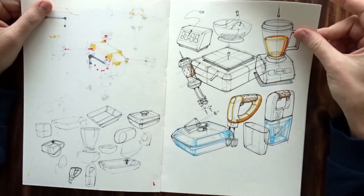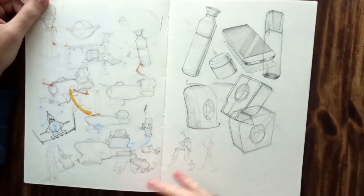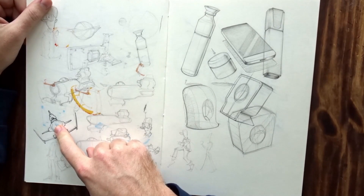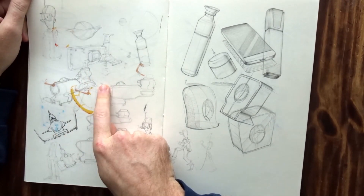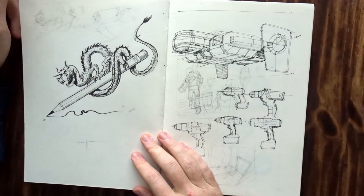And then more industrial design stuff — just typical household items, kitchen items here, continuing with that. This is preparation for Inktober this year, so this was 2017 — or 18 — I think 17.